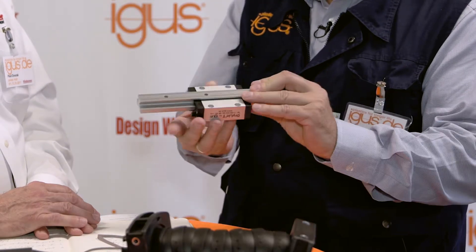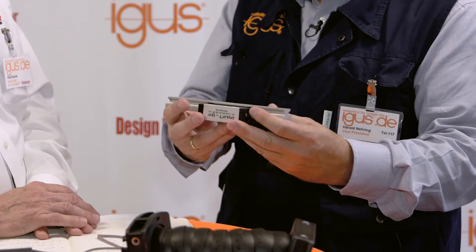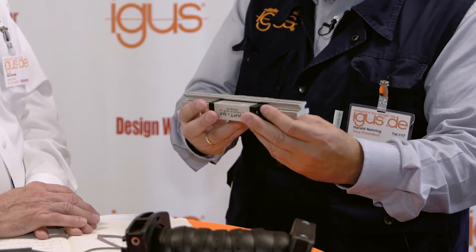Let's talk about unusual applications — anything out of the ordinary? One thing which is quite unusual is this linear slide system. This is used for bringing a transformer from a big wind turbine into a maintenance position and back, several times in the lifetime of the turbine. So just move it a little bit, do a check, and move it back.